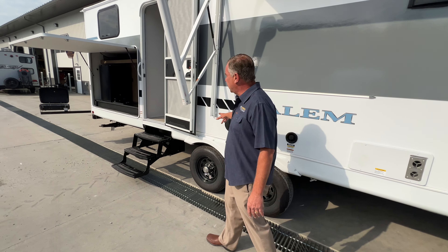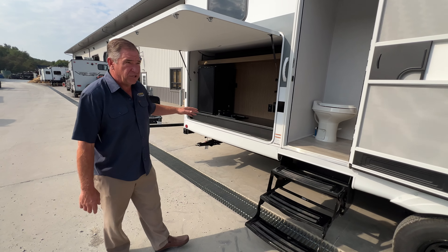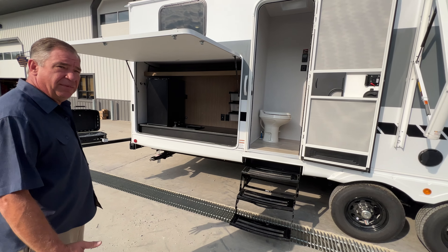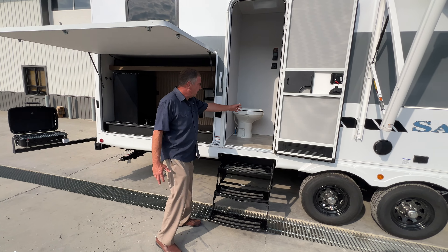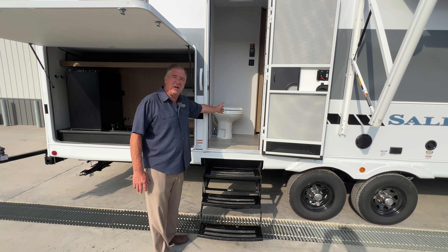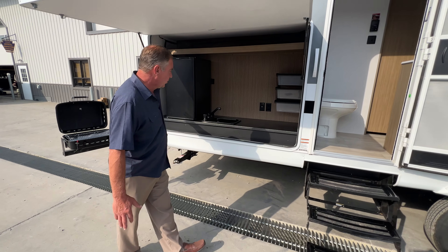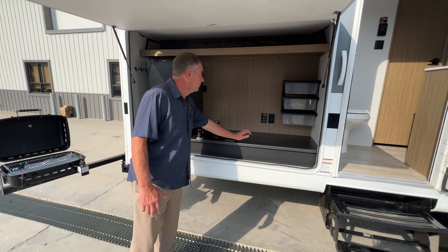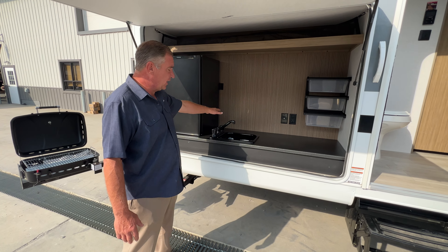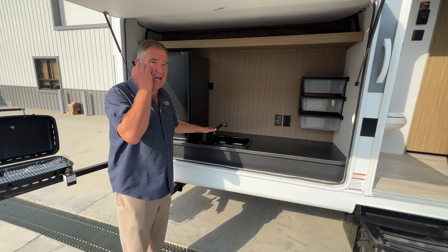A pair of 110 outlets for outside griddle use or whatever you need to plug in. Going back down the side, we've got a second entry door to the restroom. What makes it nice on this family unit is you can maintain an entertainment area out here. The restroom can be accessed from here — so muddy feet don't have to go through the main cabin. Then you have your outside kitchen with a full metal top, storage, 110 and a cable outlet, and a hot and cold running water sink.